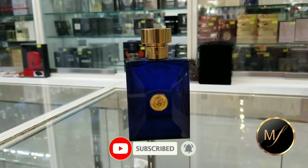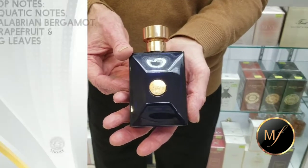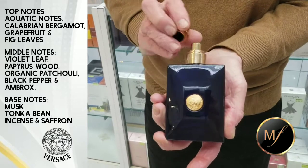In the opening I get a lot of citruses with some aquatic notes, followed by fig leaves, black pepper, and ambroxan. The ambroxan is not too strong, unlike Dior Sauvage, which is a good thing.